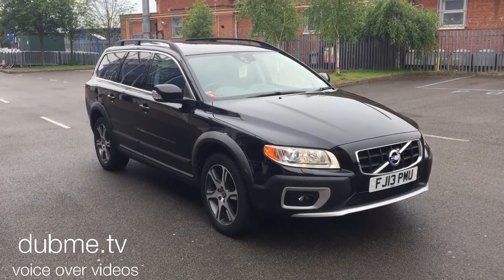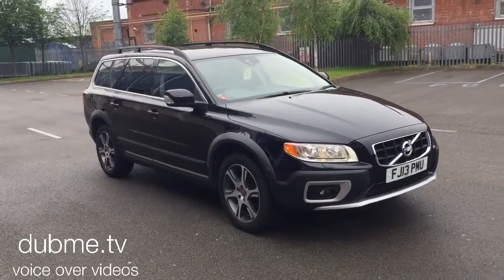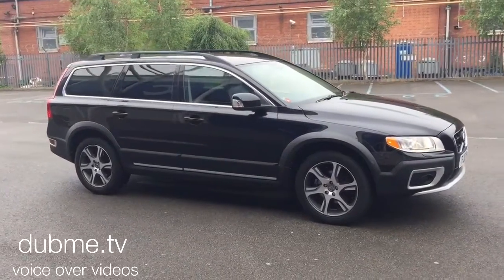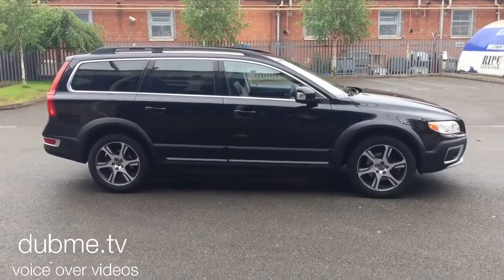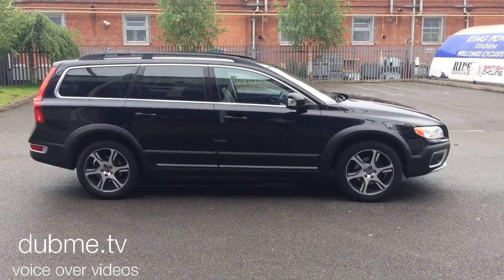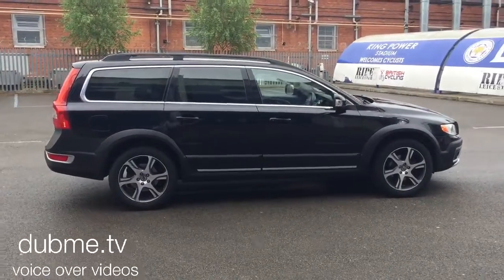Welcome to Sturgis Volvo XC70. This is a D5 SE Luxe Nav Geartronic, 2013 on a 13 plate. The car has covered only 20,000 miles and it's got a full service history. The car is finished in black sapphire metallic with off-black full leather upholstery.